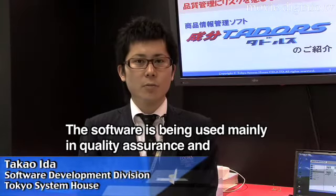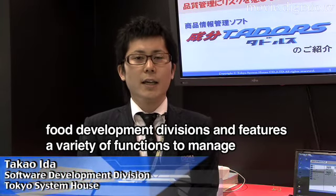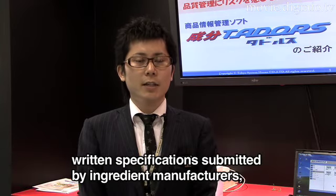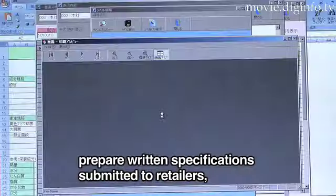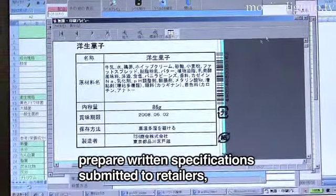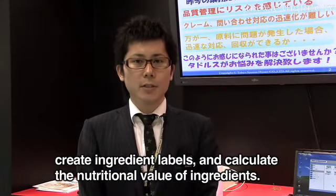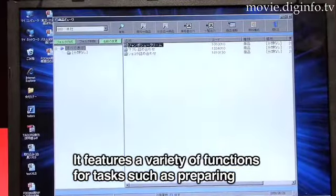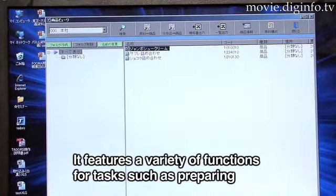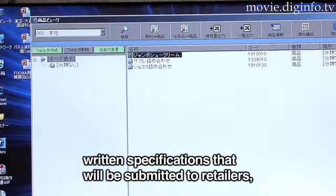This is the software provided for product manufacturers, covering product price and product management. There are various tools provided to the product market. Here you can find an interesting application, and a shop for vendors and products from the materials.